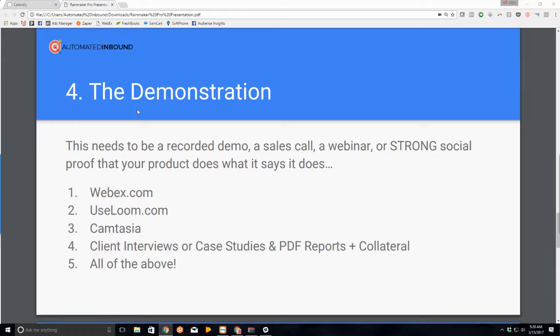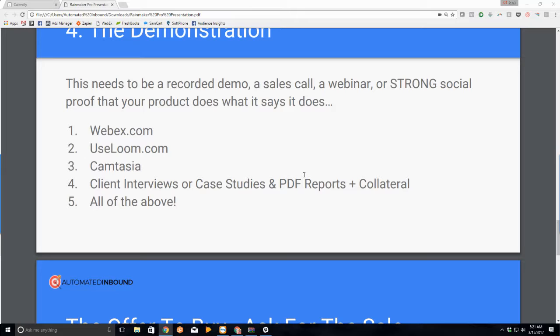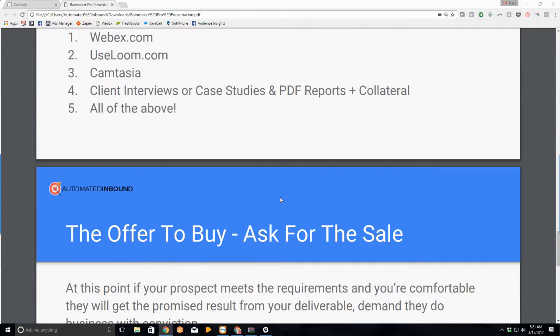The video you're watching now is recorded with Loom — useloom.com. You can record a demonstration just like I'm doing today and then send a link. You can use Camtasia to record a video. You can put together a slide deck just like I did in the last 15 minutes — I made this blueprint in 30 minutes, I'm recording on Loom, and now you're watching it. This is exactly what you need to do today: perfect it after the fact. You also need client interviews, case studies, PDF reports, collateral. Use canva.com and make a sell sheet.